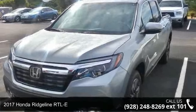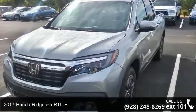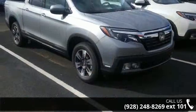Presenting the 2017 Honda Ridgeline RTLE. If you are looking for an automobile with great features, look no further.